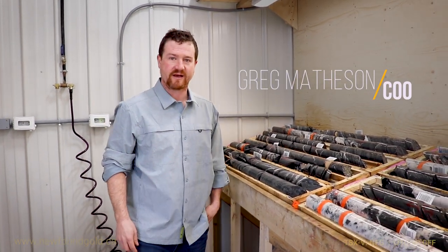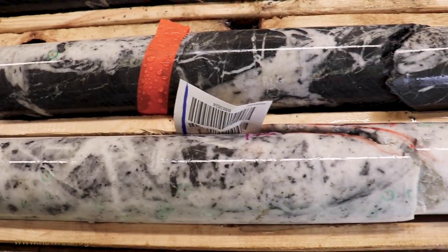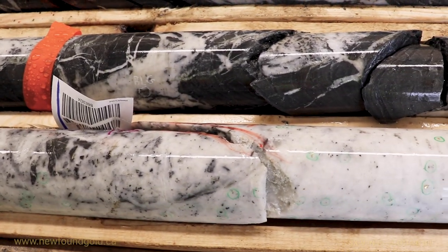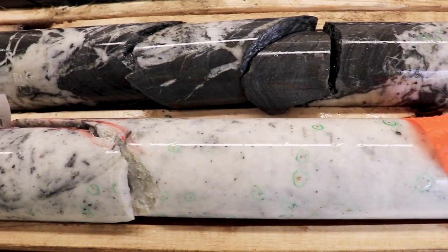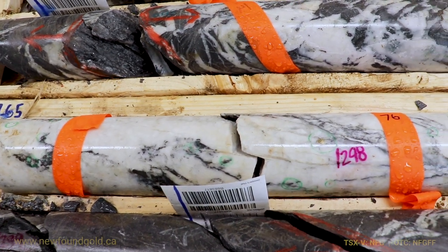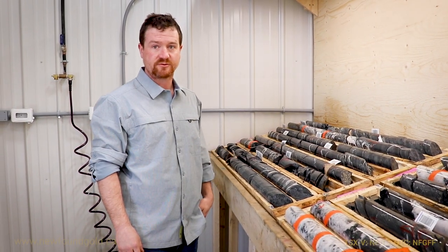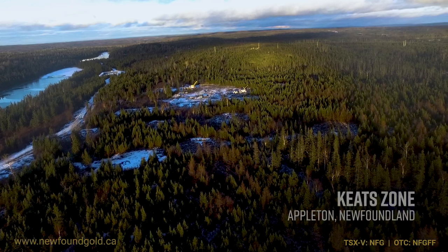Hi everyone, Greg Matheson, Chief Operating Officer with Newfound Gold, and we're taking a look at one of the latest intersections of the Keith Zone — the deepest intersection we've recorded to date of the Keith Zone — the drill hole NFGC 21-182. A rather spectacular-looking intercept in the step-out drilling that we're conducting at the Keith Zone.